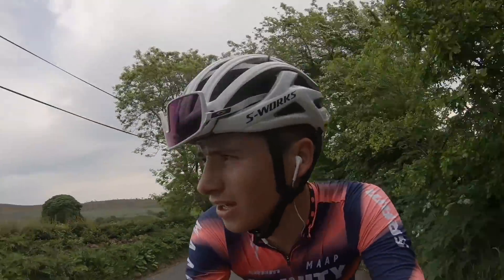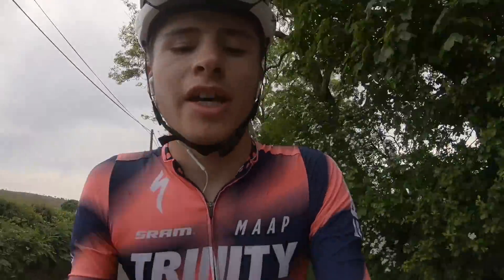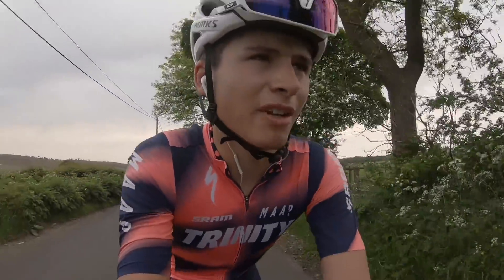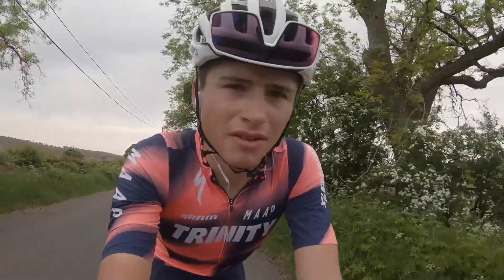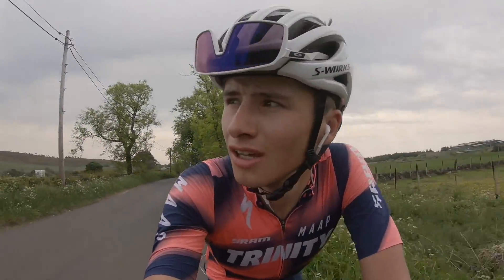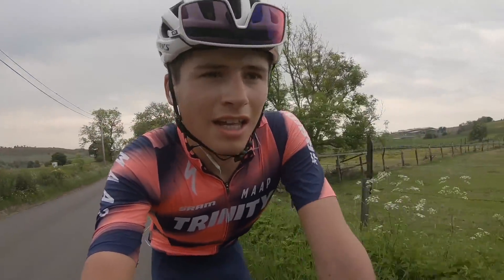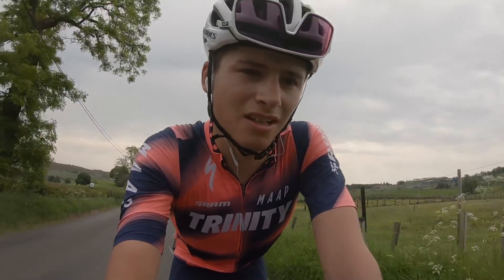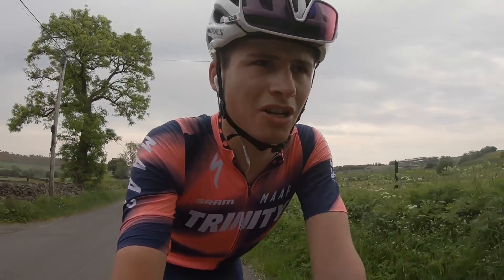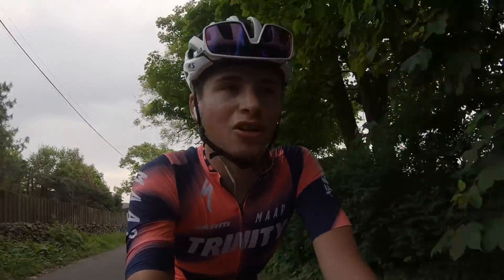Effort number two done. That was eight minutes at zone three at about 110 to 120 cadence — that feels quite a lot harder for me. Average power for the ten minutes was 275 watts. Just climbing up Carron Valley now. I think my next ten-minute effort I'll do on the gravel because the middle section is race pace cadence, which for me is about 90 rpm, so that'll be good off road.